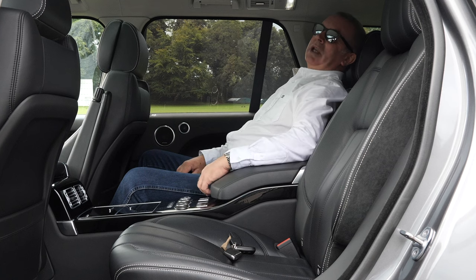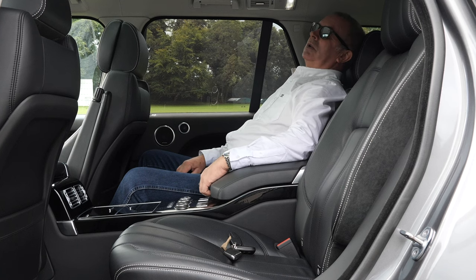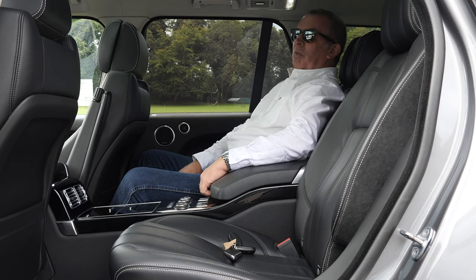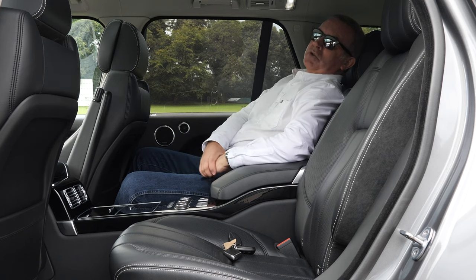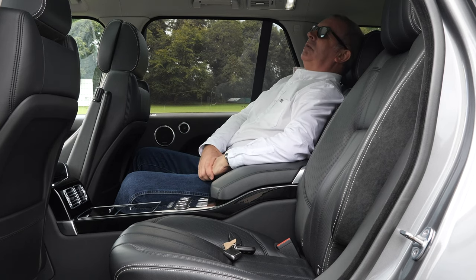I dread to think how much this car costs new, but what great value it is now. When you drive it — the noise it makes and the way it feels on the road — it's just awesome.